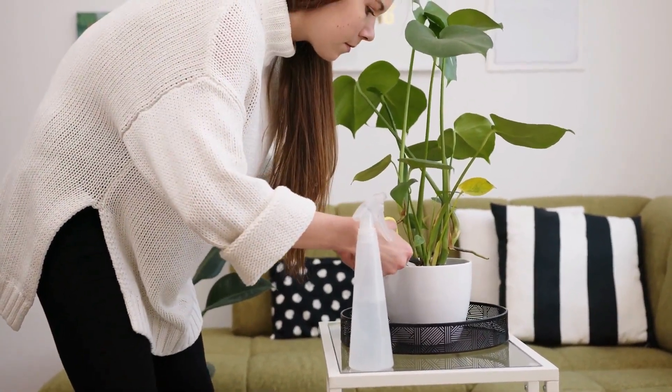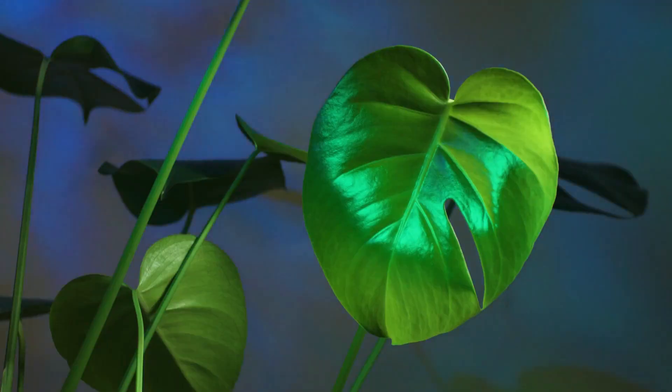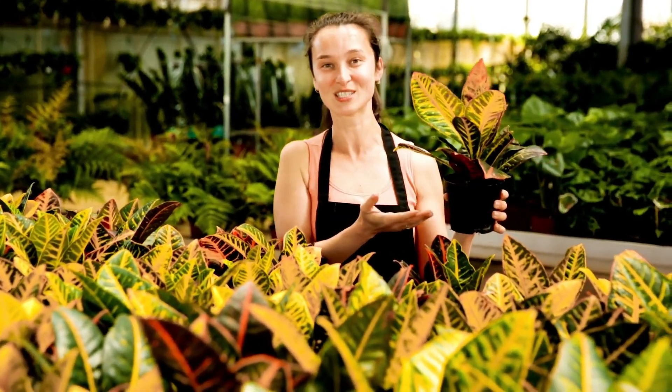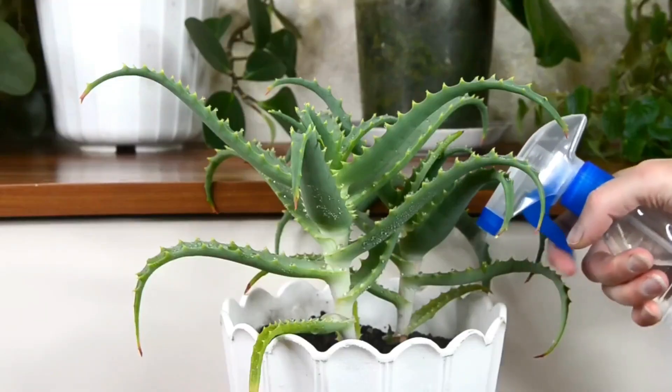We've compiled a list of seven low-light and low-care houseplants that are ideal for people with bad green fingers, new plant parents, or regular travelers. And because there are so many advantages to having plants in your house, you might decide to get all seven.